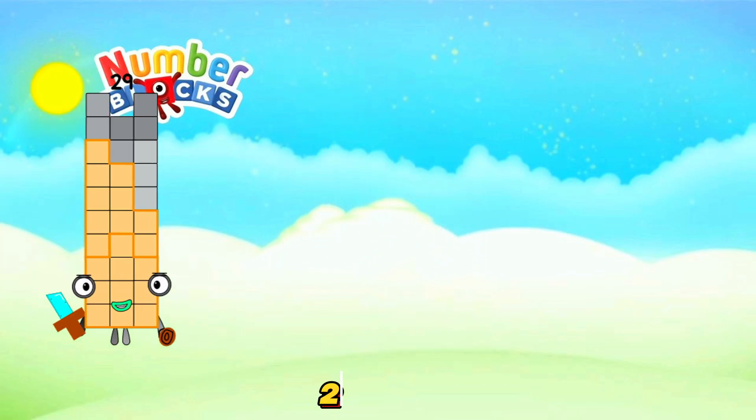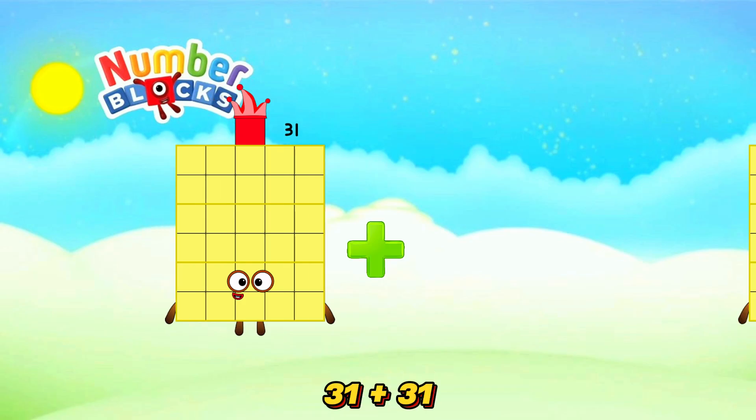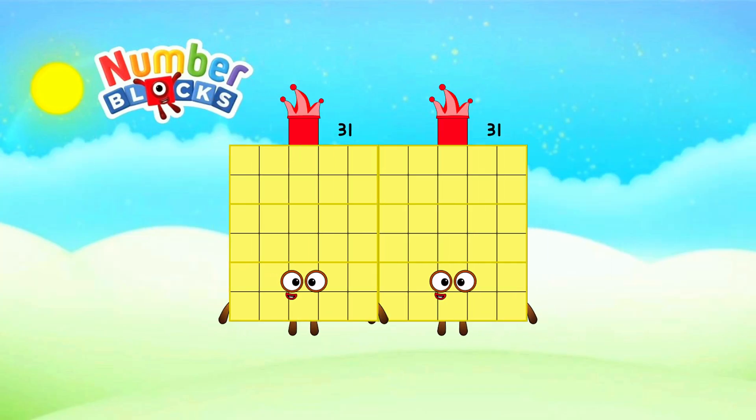29 plus 29 is equals 58. 31 plus 31 is equals 62.